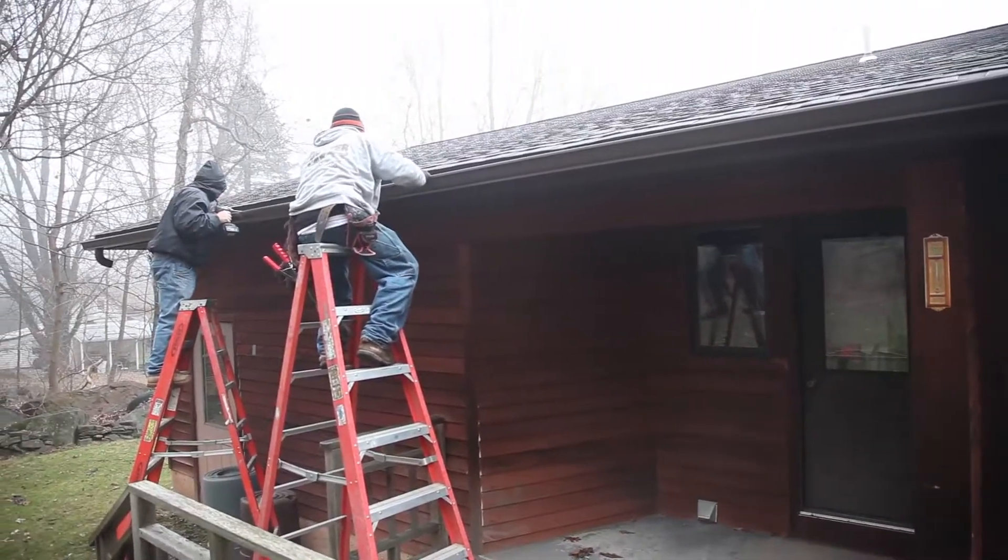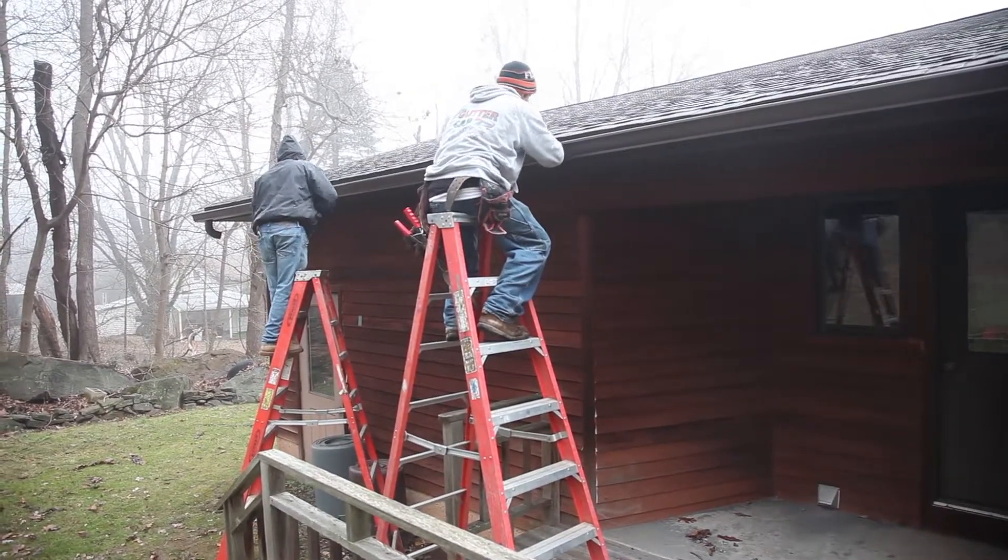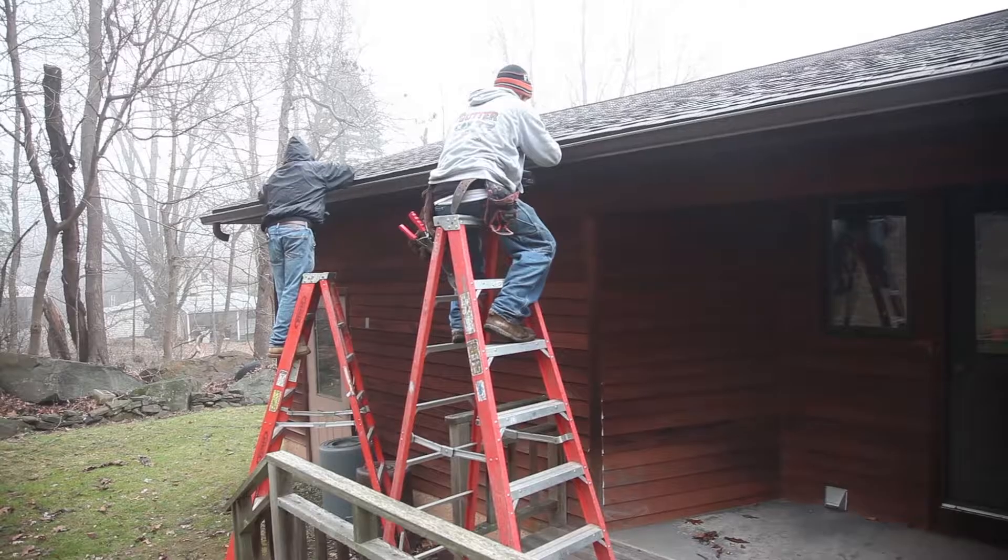If you think about it, every course of shingle is nailed off — there are four to six nails per course, and we're putting screw lines in about the same area. So they're naturally lapped to weather and you're not going to have an issue. It's safe under any installation on any roof.